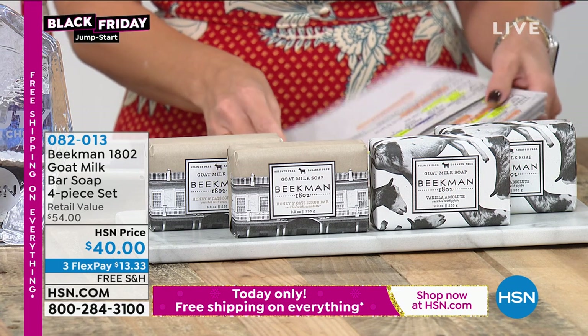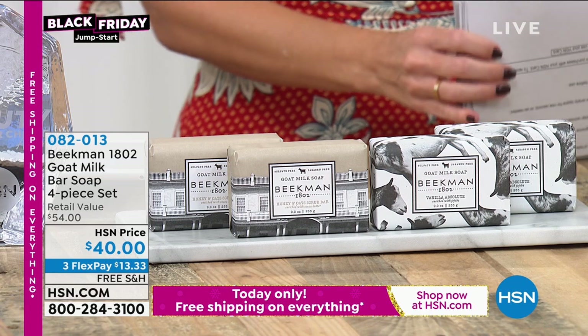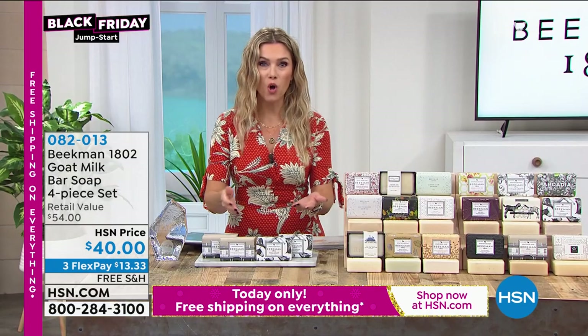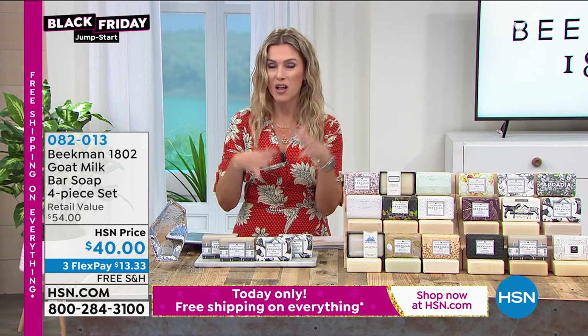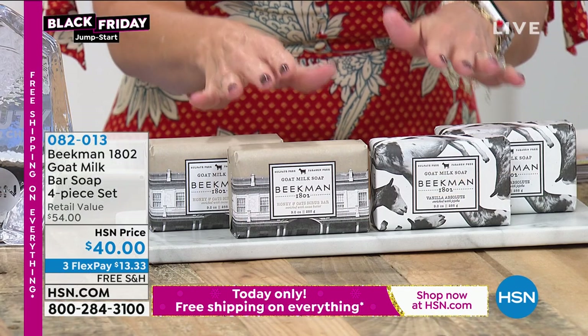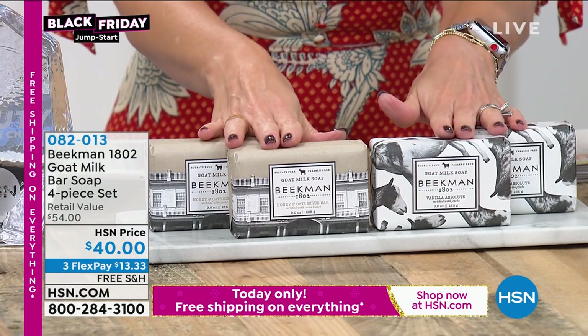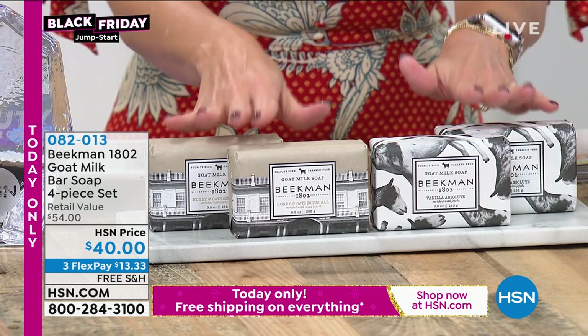Ruth mentioned our next item: the goat milk bars of soap, where it all started for Beekman 1802 around a farmhouse table up in Sharon Springs, New York, where they harness the power of goat milk, rich in vitamins and pH balanced to your skin. This is the number one best-selling product globally.